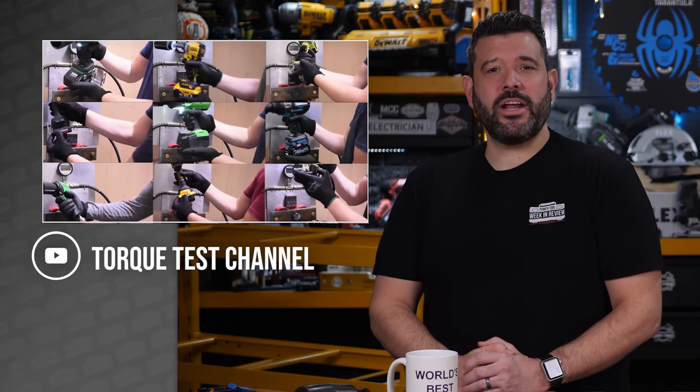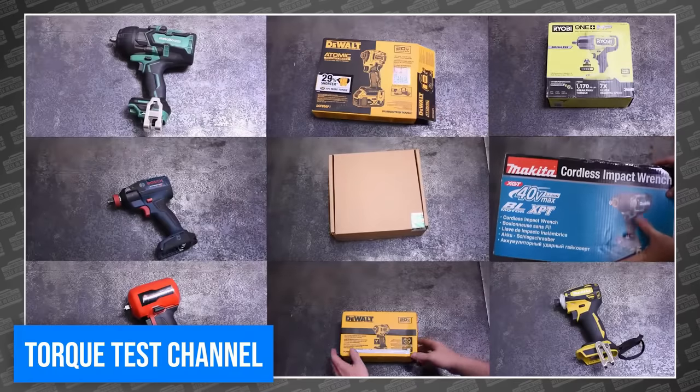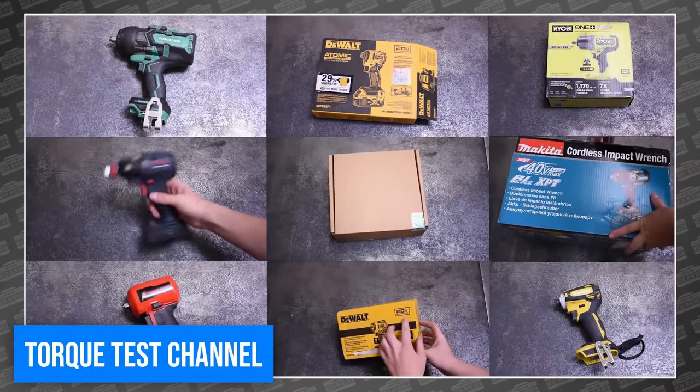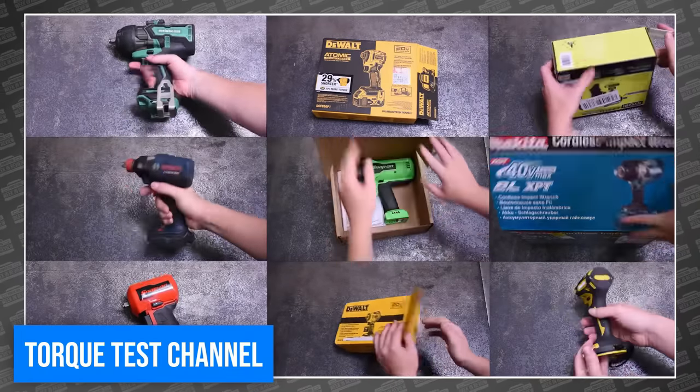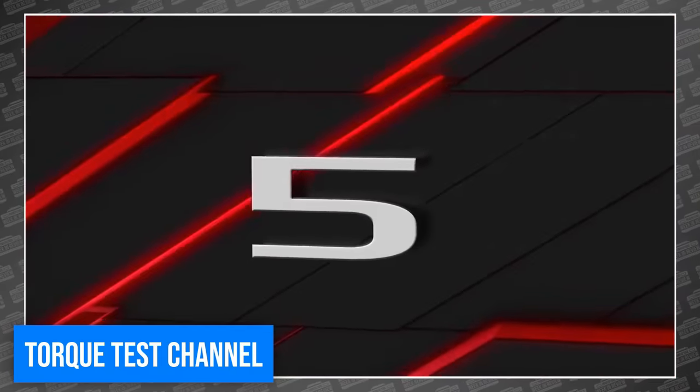So what do you say we see just how fast I can burn through today's Power Tool news, starting with the team at Torque Test Channel, who after a full year of impact reviews — including over 150 different tools and 1,350 different tests — has determined the top five most powerful half-inch impacts in high-torque tools. Not going to spoil the surprise, just go watch it.